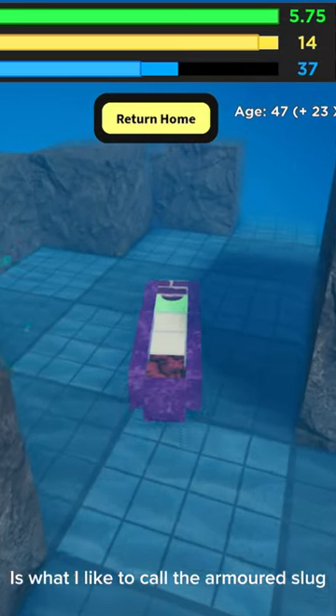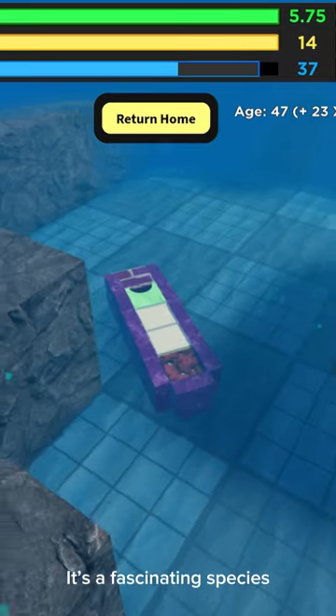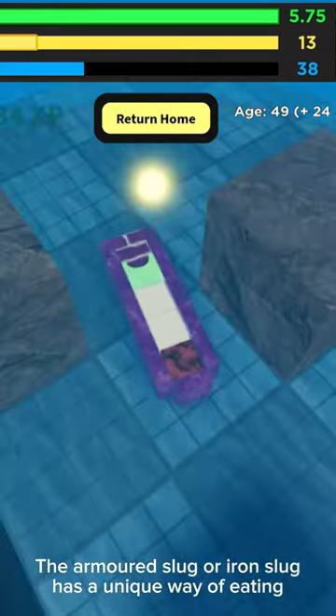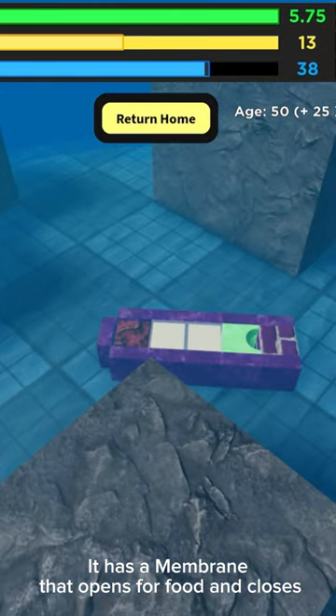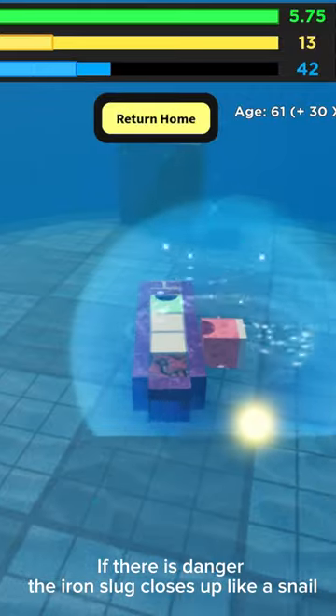What you are witnessing now is what I like to call the armored slug. It's a fascinating species, one of many. The armored slug, or iron slug, has a unique way of eating — it has a membrane that opens for food and closes. If there is danger, the iron slug closes up like a snail.